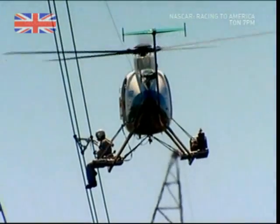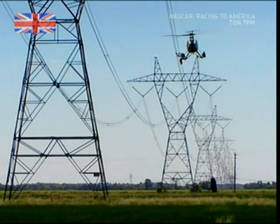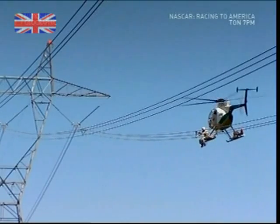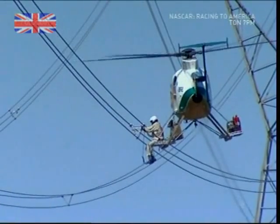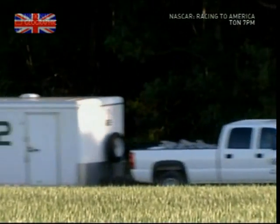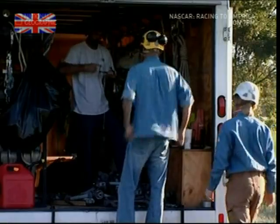The team from Air 2, a specialist company of power line workers, are carrying out critical maintenance work on some of the most dangerous lines in the world. Working at over 100 feet in the air on live wires at a massive 500,000 volts, they're about to ramp up the risk one more notch by adding water.